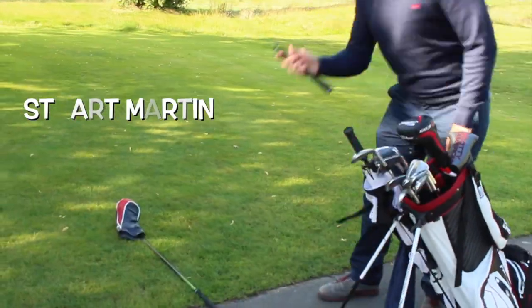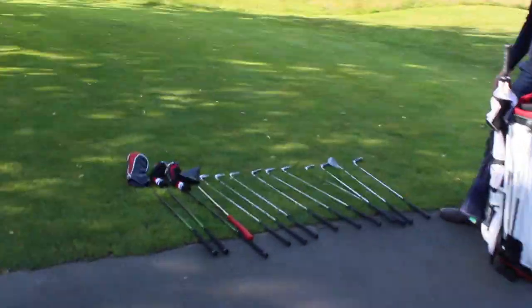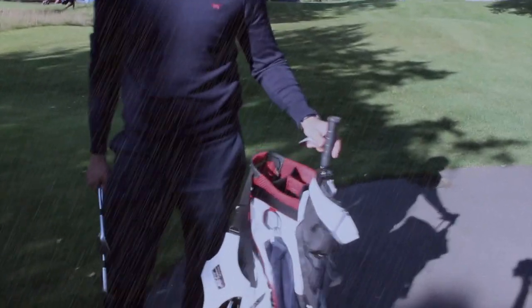Each golfer is allowed a maximum of 14 golf clubs. And in Scotland we need one more club — the umbrella. Number 15.